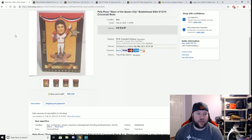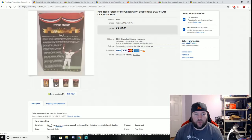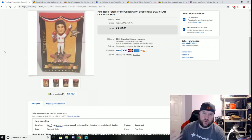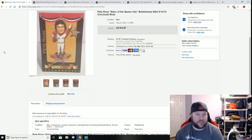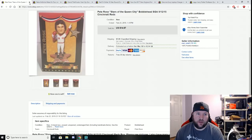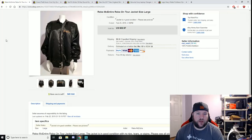Here is a Pete Rose bobblehead — 'Stars of the Queen City' — that I picked up from St. Vincent de Paul. I paid $4 for it and actually bought two of them; the other sold near the end of last baseball season. This one I've had for months, but we're getting close to baseball season again so naturally it sold now. Sold for $14.97 plus shipping.